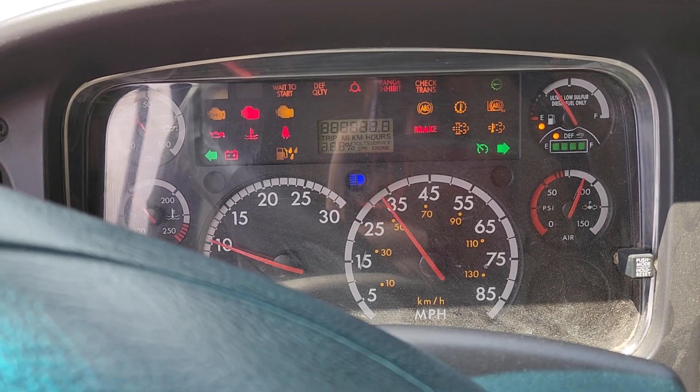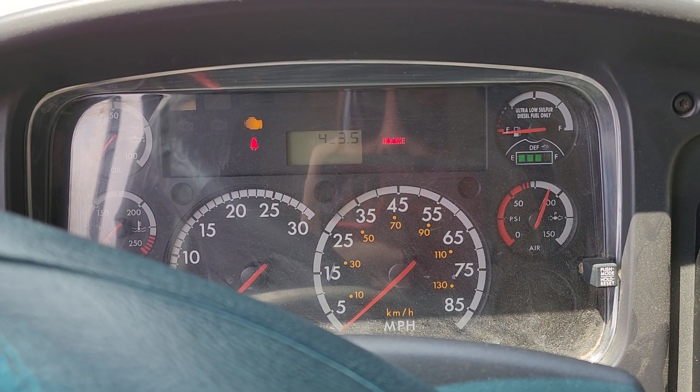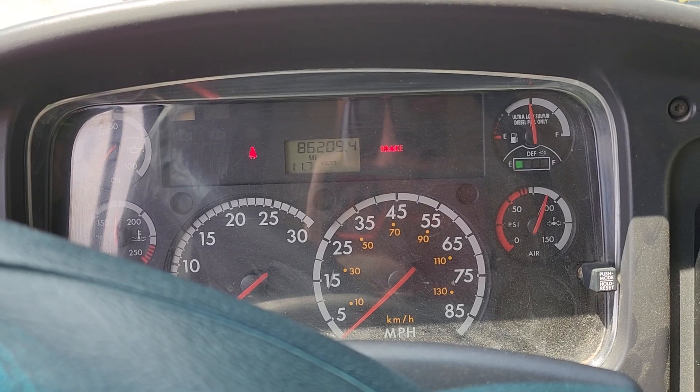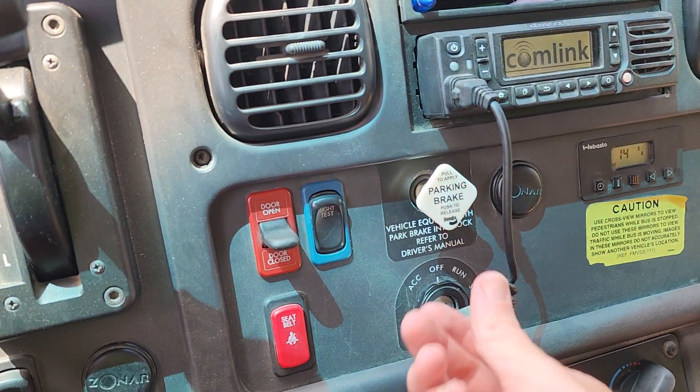Let's fire it up. Get some AC blowing in my face because it's sizzling hot today. And I'll cycle the parking brake a couple of times.